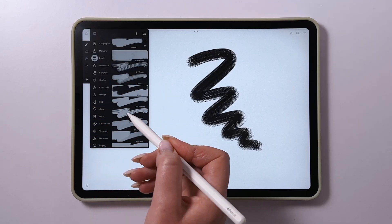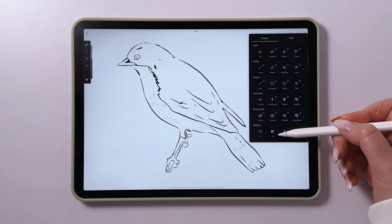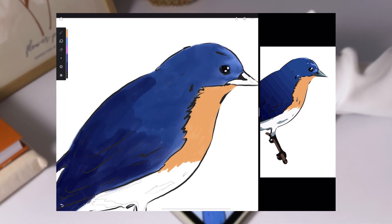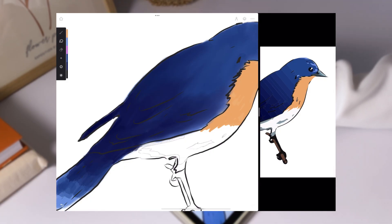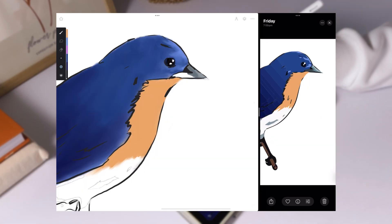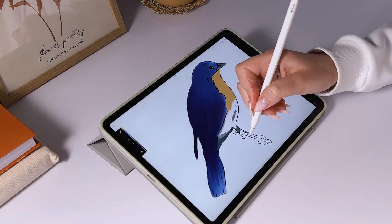Still, the app made a positive impression thanks to its wide range of brushes, layer mode support, canvas flipping feature, and the ability to undo actions with a double tap. The blending tool was especially impressive — it smoothly merges color without over-smudging, which is often a drawback in other apps. The interface deserves special praise: it's minimalistic and intuitive. Everything you need is at hand, and additional functionality is easy to find.